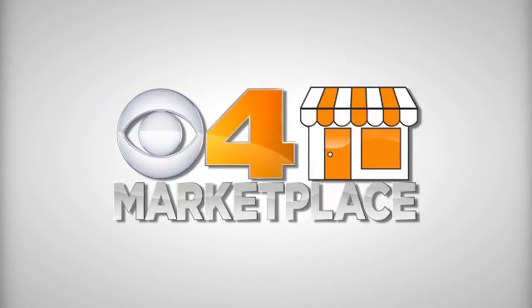Welcome to the CBS4 Marketplace. Today we're here at Franciscan Health and I'm joined by Dr. Mark Girdish. He's a chief of cardiovascular and thoracic surgery and a world-renowned heart valve surgeon, and today we're going to talk about mitral valve repair. What exactly is that?